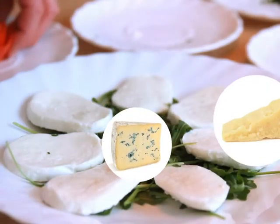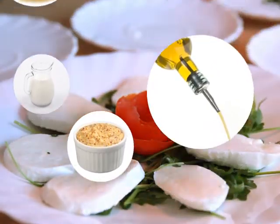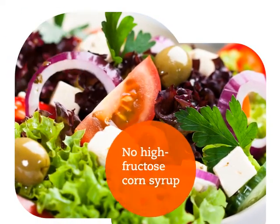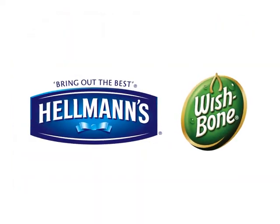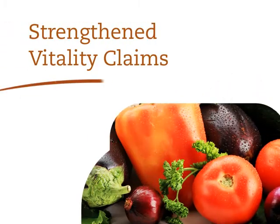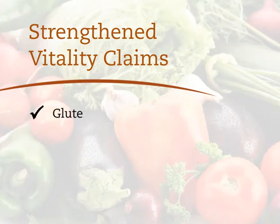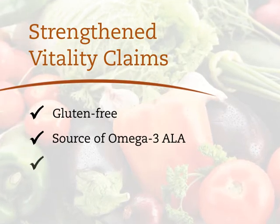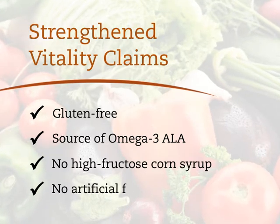Another aspect of the sales story is vitality. In addition to great taste, consumers and operators alike are looking for products they feel good about. Today's market is looking for products with phrases like gluten-free, no high fructose corn syrup, and free of artificial flavors and colors. Hellmann's and Wishbone are well positioned to meet this need — almost half of our portfolio is gluten-free and is a source of omega-3 ALA, over a third contains no high fructose corn syrup, and over half contains no artificial flavors.